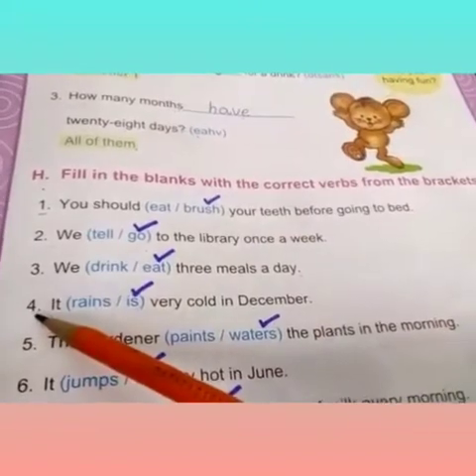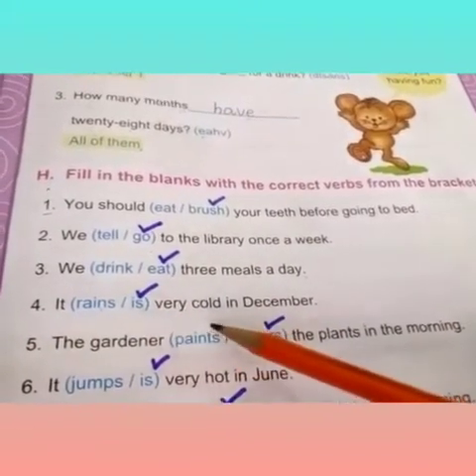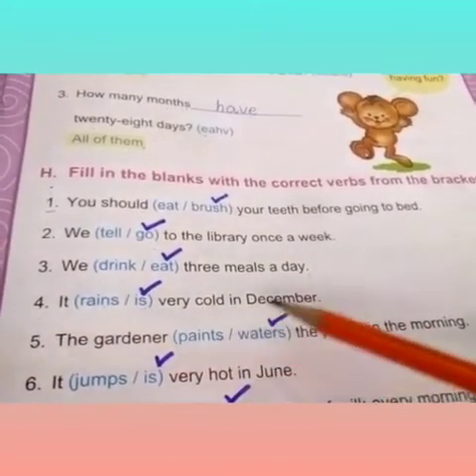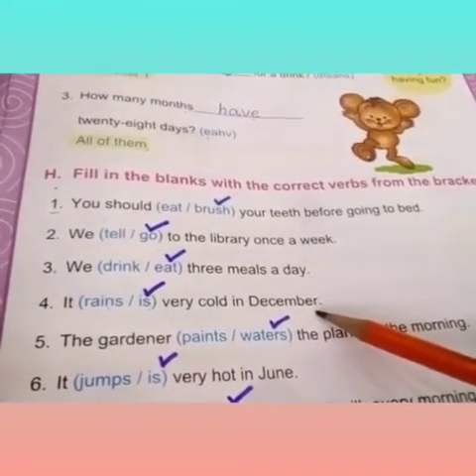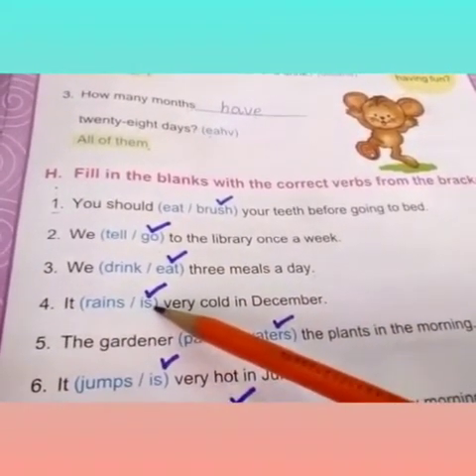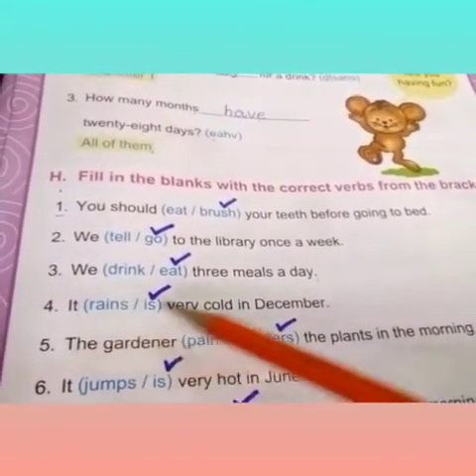Fourth one is: it dash very cold in December. Remember, it is very cold in December. 'Is' is the correct verb according to the sentence.